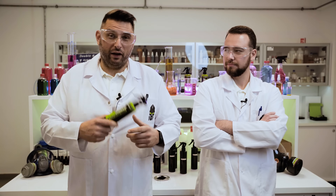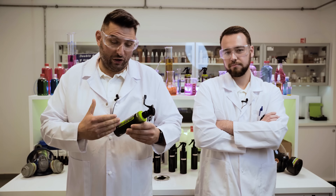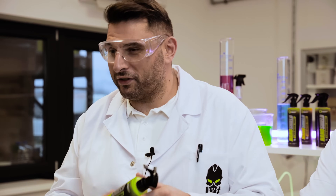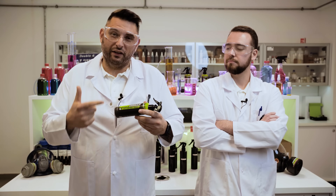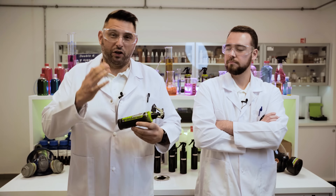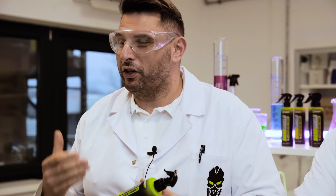Hi there guys, today I want to tell you a little bit about our new brand and project. Our brand is called Badass Labs and the product is called Nano Shield. What it actually is, it's a protective spray which has ceramic, graphene, and silicone components in it, and it's just to protect whatever you guys love — it could be your car, it could be your boat, it could be your bike, whatever it is, you can protect it.